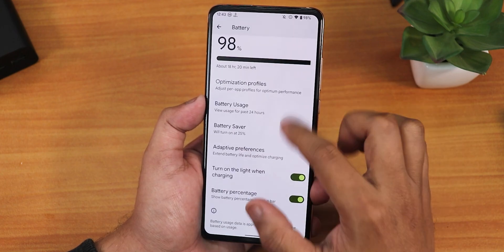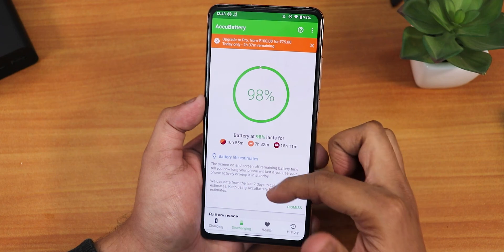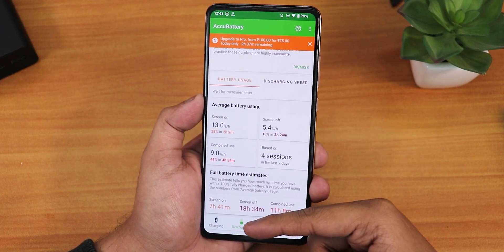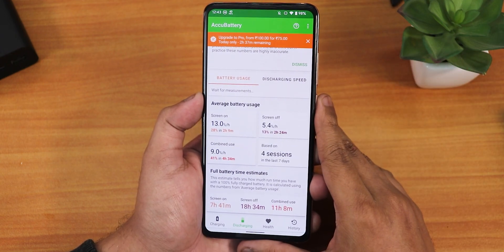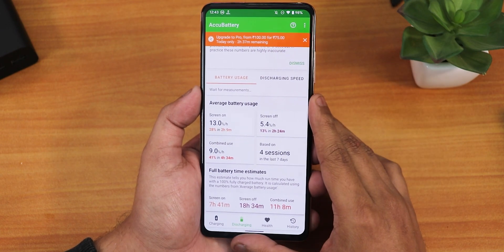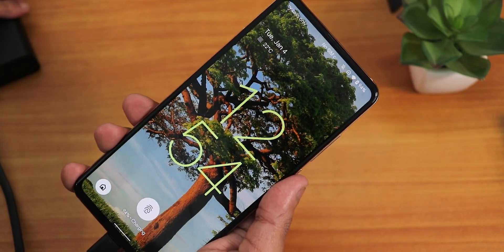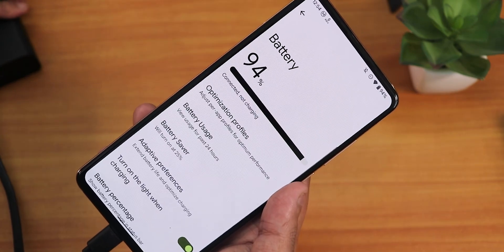Battery life is quite good — you can get around six to seven hours of screen-on time. Testing with the AccuBattery app showed seven hours and 41 minutes of screen-on time with moderate usage. For an Android 12 ROM, the battery life is really impressive. The 18-watt fast charging works properly with no issues, and the charging screen looks fine.